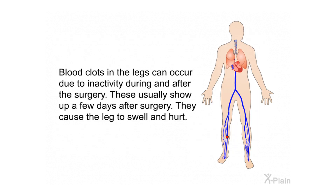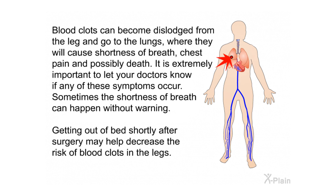Blood clots in the legs can occur due to inactivity during and after surgery. These usually show up a few days after surgery and cause the leg to swell and hurt. Blood clots can become dislodged and travel to the lungs, causing shortness of breath, chest pain, and possibly death. It is extremely important to let your doctors know if any of these symptoms occur. Getting out of bed shortly after surgery may help decrease the risk.